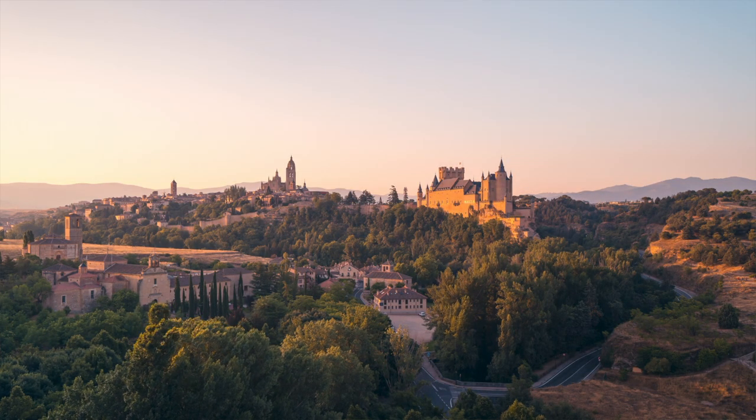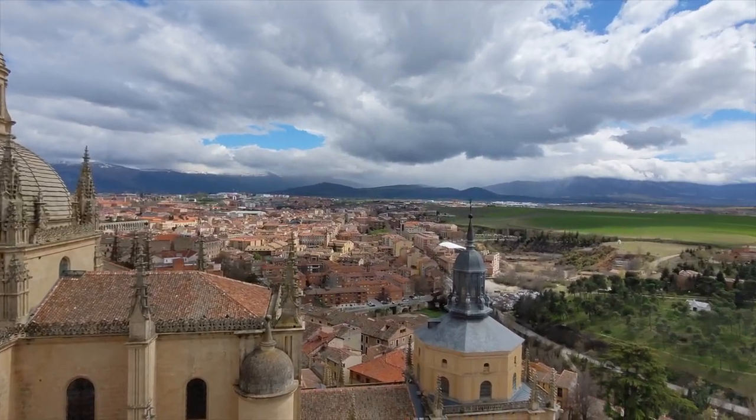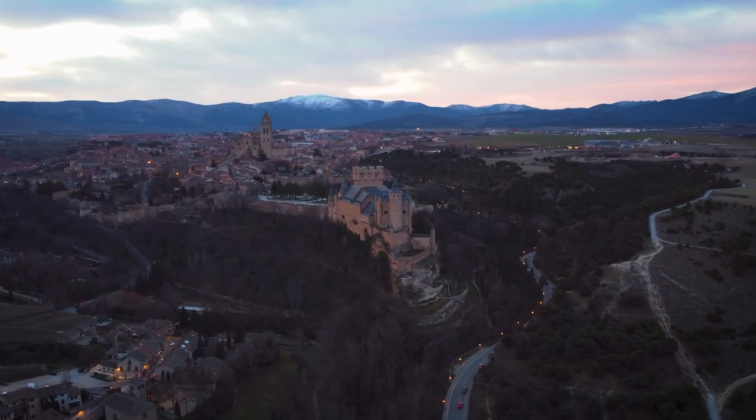Segovia also has an impressive amount of spectacular architecture, all contained in an area that's just one-fourth the size of Madrid, so I would highly recommend making this trip.